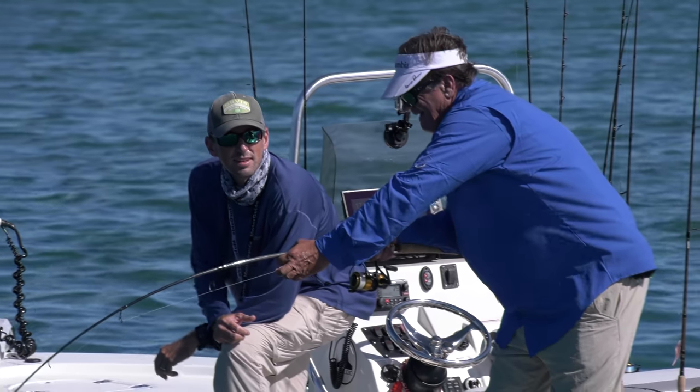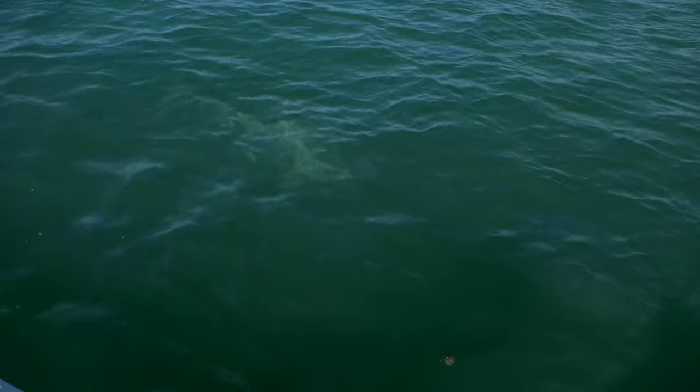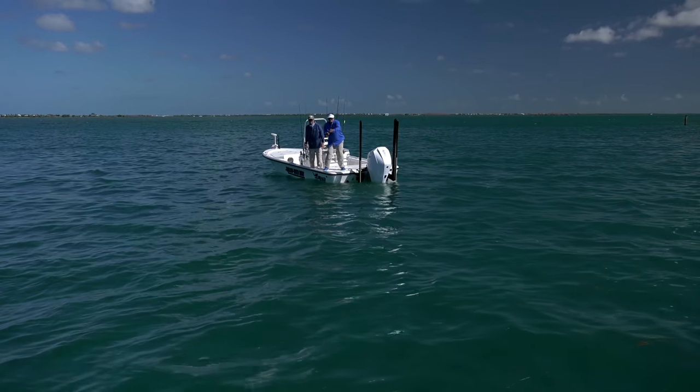Got him! Is he getting freaked out? He's running. Shark, shark, shark — the shark is on him. That wasn't the big one either.